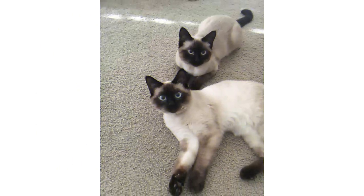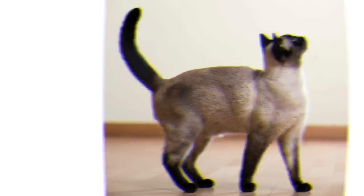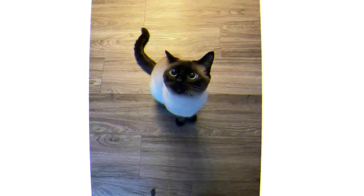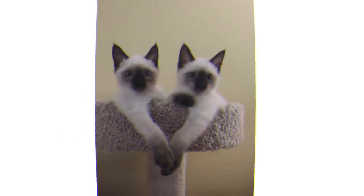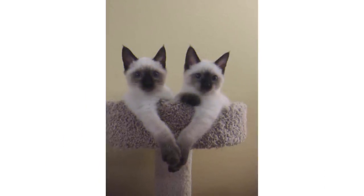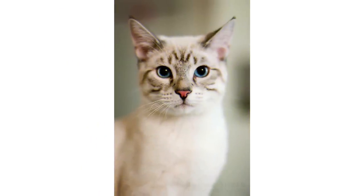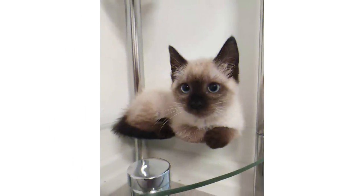Siamese cats are very clingy and their love for their owner is so intense that they will often stick to their side, following them from room to room in pursuit of pets and snuggles. Because they love their humans so much, these cats love to cuddle and be held. Although they need space to do their own thing at times, for a Siamese, doing their own thing usually means hanging out a few feet away rather than right on top of you.